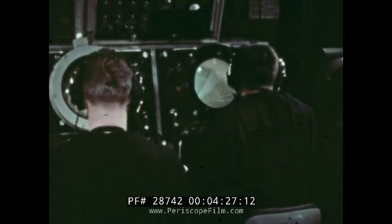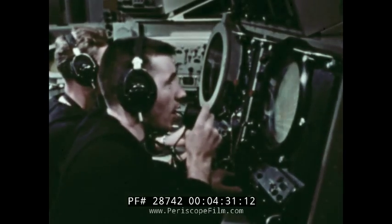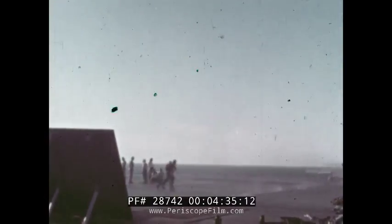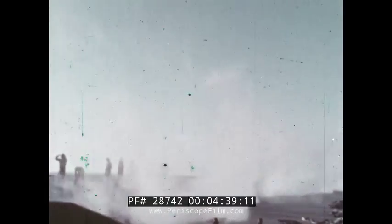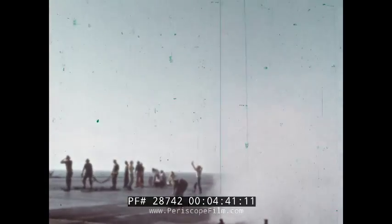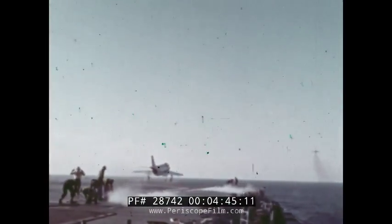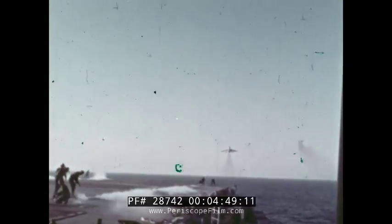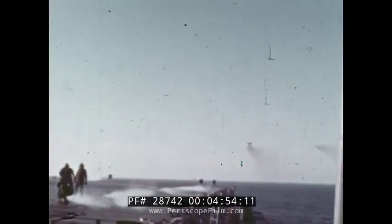Shanghai, this is Moonglow. Many bogeys bearing two-niner-zero, range 100, altitude 20,000. General quarters, general quarters — all hands man your battle stations.